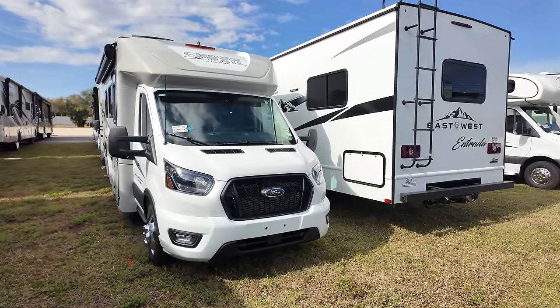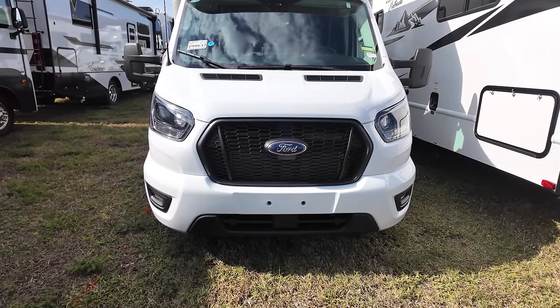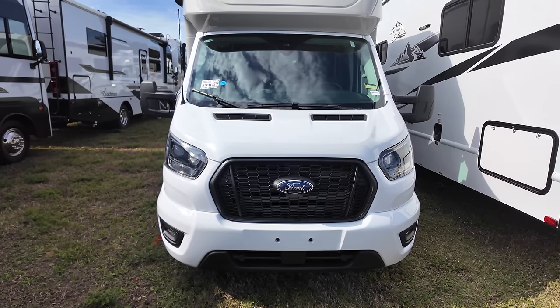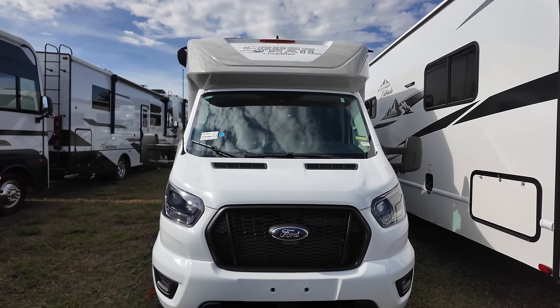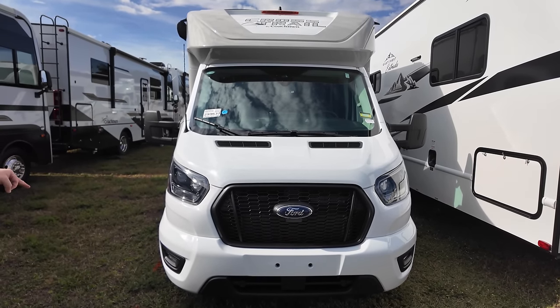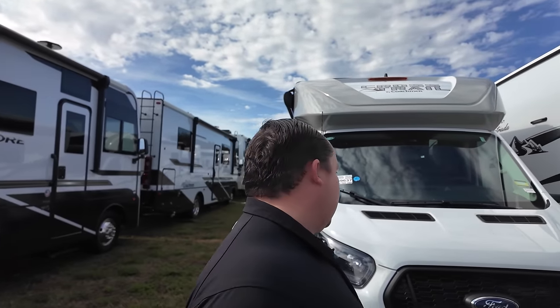The model is Coachman Crosstrail 20BH. The tip-to-tip length of this motorhome is 24 feet, 1 inch. Fresh water is 25 gallons, gray water is 31 gallons, black water is 31 gallons. It's built on the Ford Transit T350 — a 3.5 liter EcoBoost V6, 310 horsepower, with a 156 inch wheelbase.